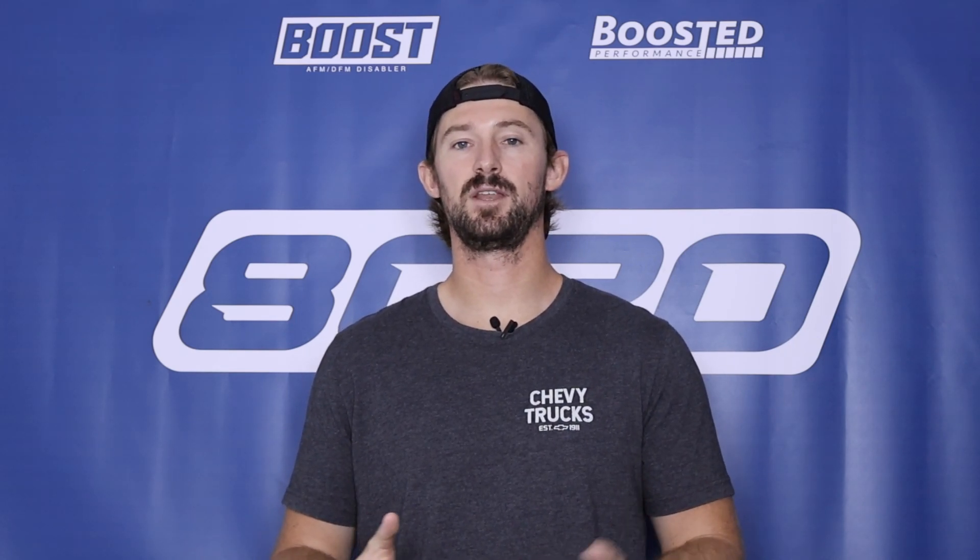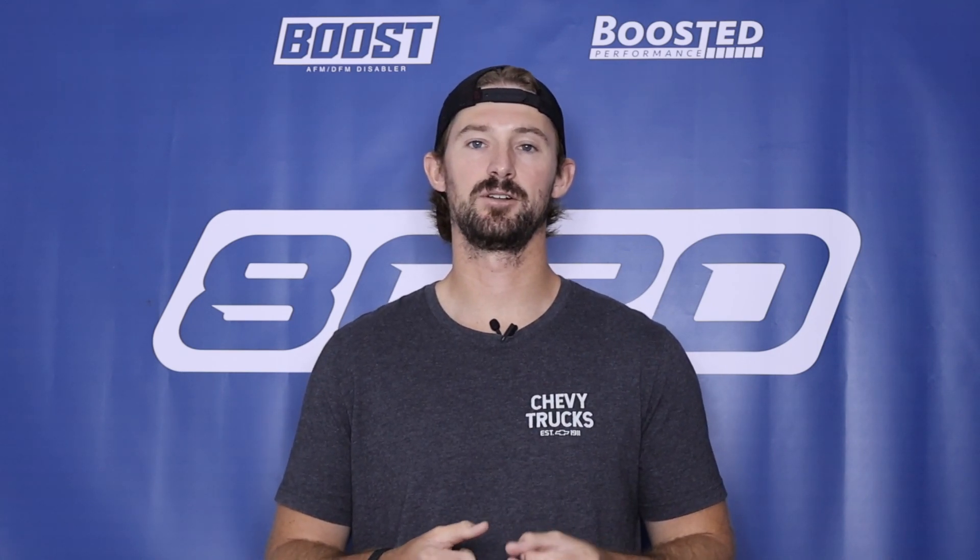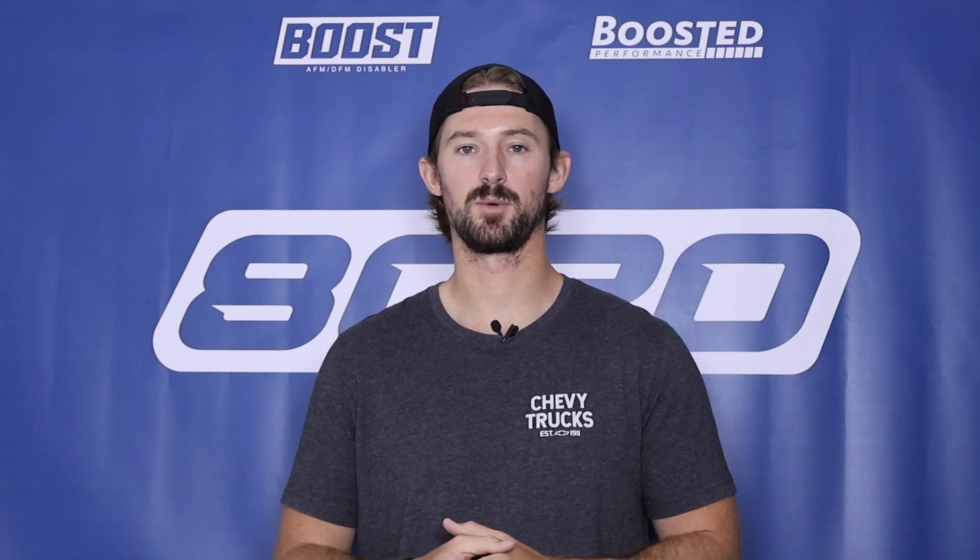Anyways, that covers it for our video on the EA-111. If you guys appreciate this video, please click the like button, subscribe to our channel, and stay tuned for all of our future Volkswagen and Audi content.